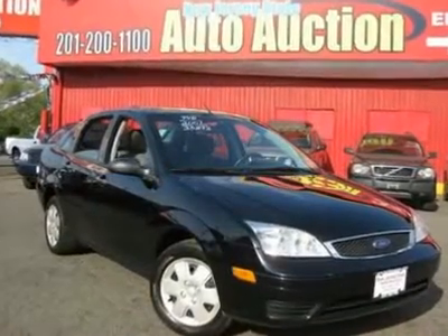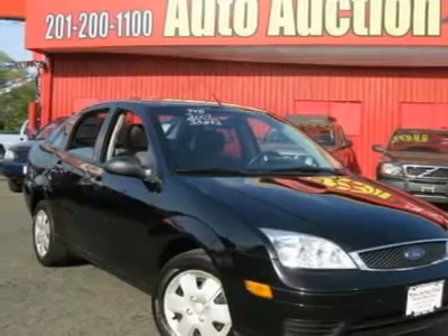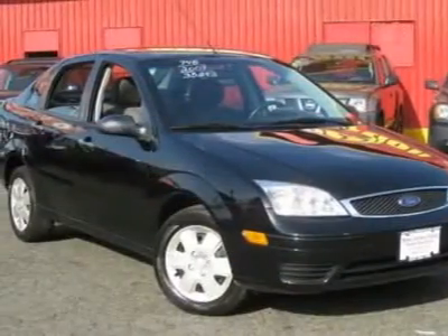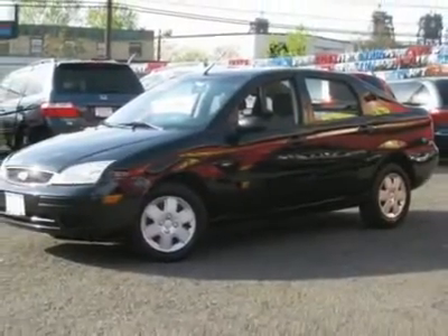This 2007 Ford Focus 4-door SE sedan features a 2.0L I-4 FIDOHC four-cylinder gasoline engine. It is equipped with a four-speed automatic transmission. The vehicle is pitch black with a medium graphite cloth interior. It is covered by a limited warranty.